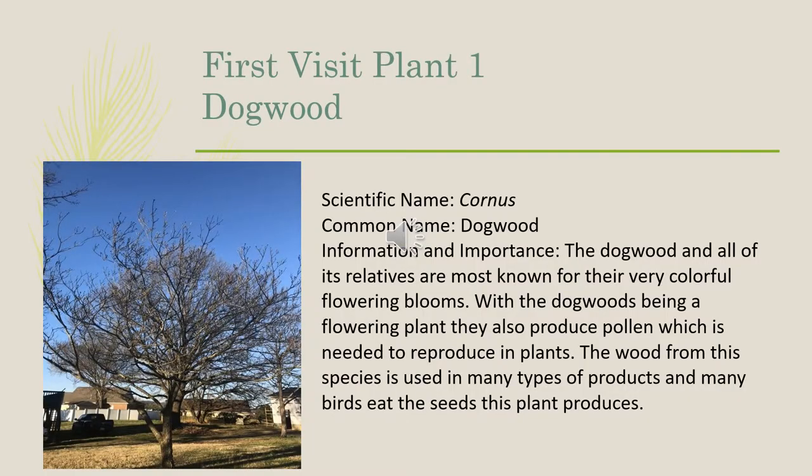Our first plant was a dogwood. The scientific name is Cornus. The dogwood and all of its relatives are most known for their very colorful flowering blooms. With the dogwoods being a flowering plant, they also produce pollen, which is needed to reproduce in plants. The wood from this species is used in many types of products, and many birds eat the seeds that this plant produces.